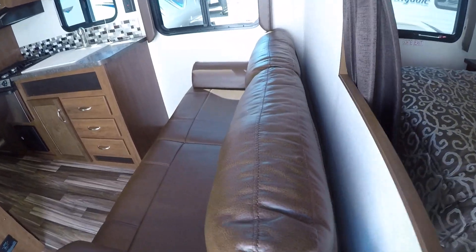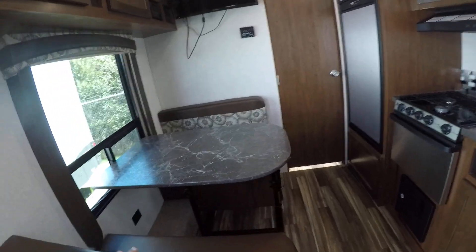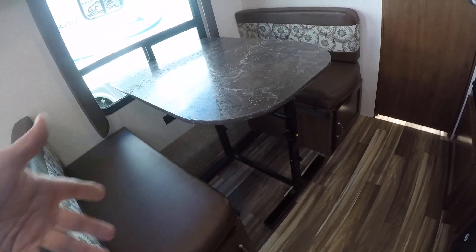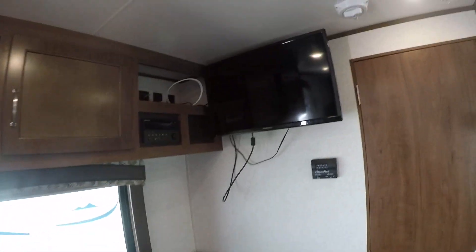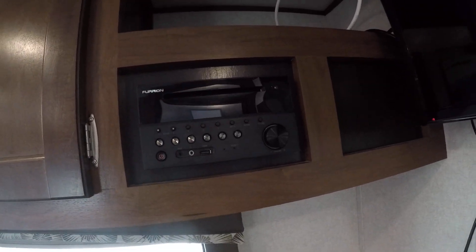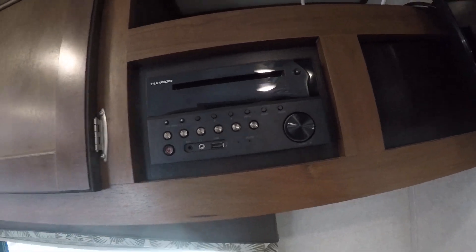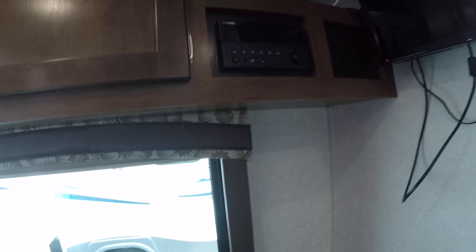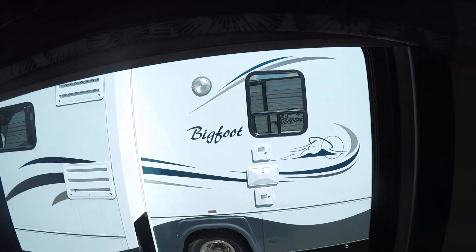The sofa turns into a sleeper bed for guest accommodations, as does the dinette. The table is removable — they started doing them this way so you can take it outside or drop it down to make it into a bed. We've got a flat panel TV up above and a Furion receiver with AM, FM, CD, DVD, and USB. There's storage up here and all the window treatments are original — day-night shades.